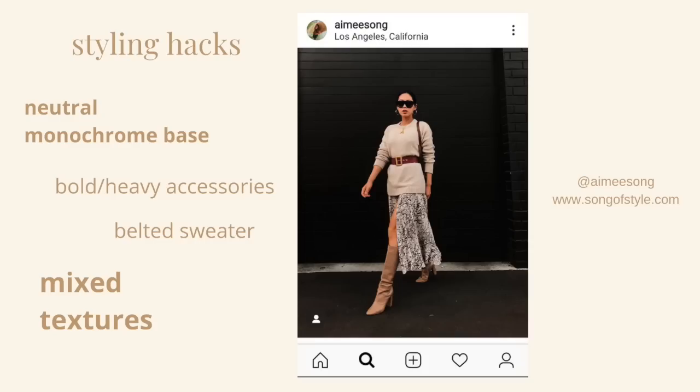The first styling hack I can identify here is the monochromatic color scheme. She's really kept the look neutral — it's all working within the same palette, that kind of oatmeal sandy color. She's also playing with a whole bunch of textures in this look, which makes it a lot of fun. Another styling hack she's using to create a little bit of tension with this beautiful monochromatic scheme is using bold accessories to create a more interesting look.